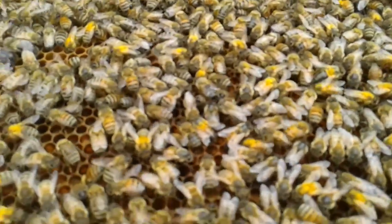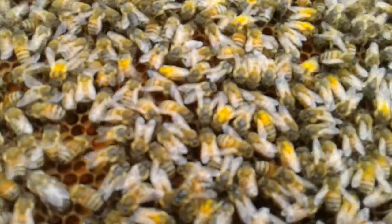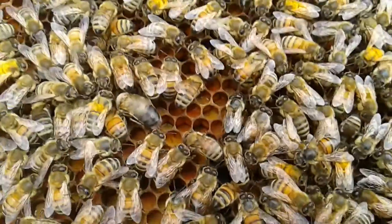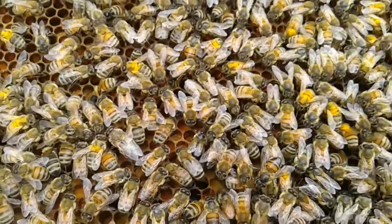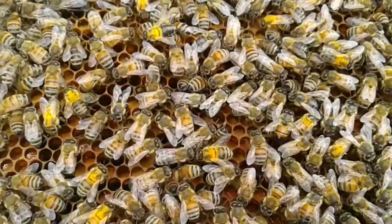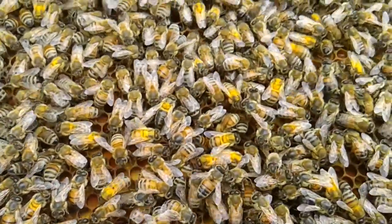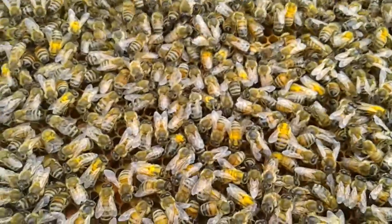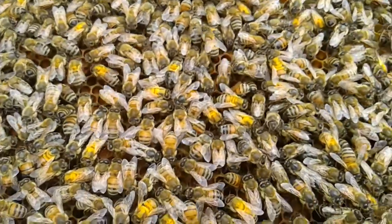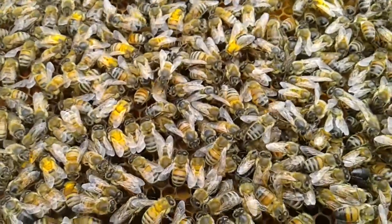This is a good example of the bees bringing in heaps of pollen and clogging up the brood nest area. I've already popped out a few swarm cells. There's so much pollen in this hive — this is the bottom brood box — there's nearly five frames full of pollen and the queen's running out of space to lay.